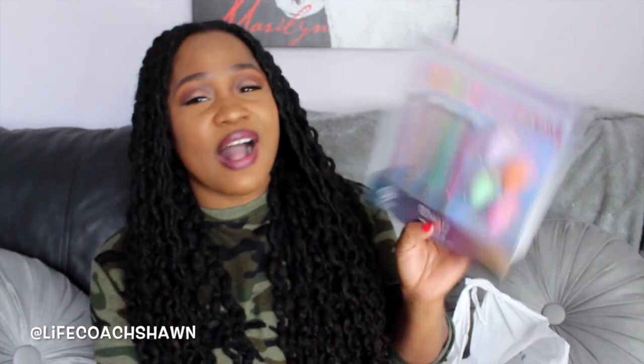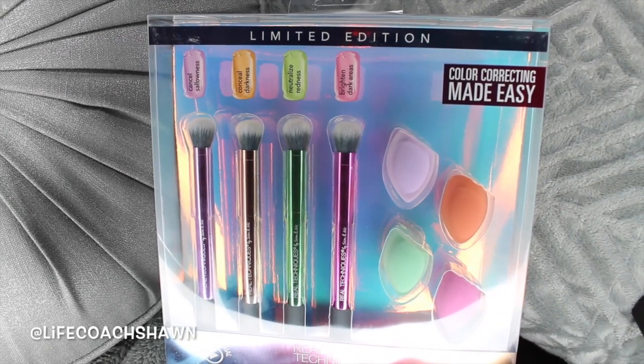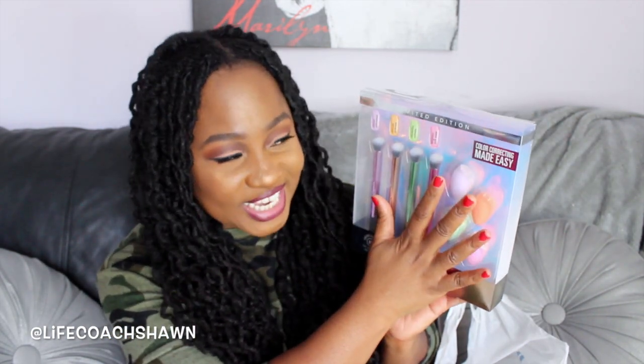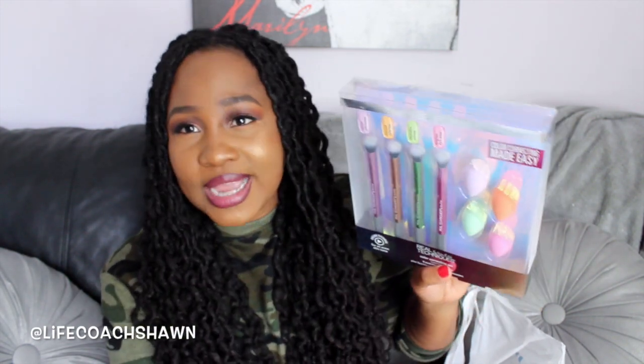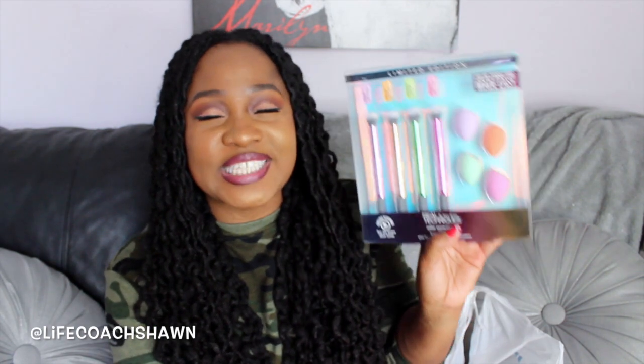So I got this from Real Techniques — their Color Correcting Set. It's got four brushes and four mini sponge applicators. I've been wanting to try those little mini beauty blender-style sponges for applying under-eye concealer and for the baking process, but I didn't want to spend a lot of money on them. To find these little beauty blender dupe sponges was so exciting. This whole kit was only $7.99 — about a dollar a brush and a dollar per sponge. Total steal. One of my favorite purchases from Marshall's.